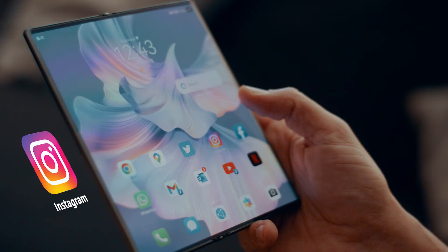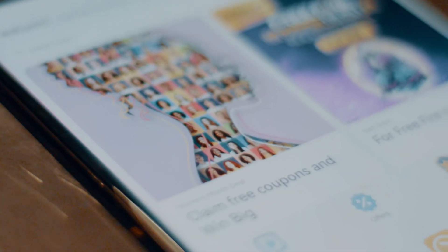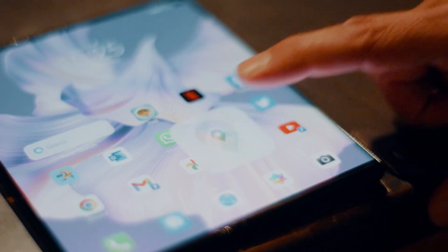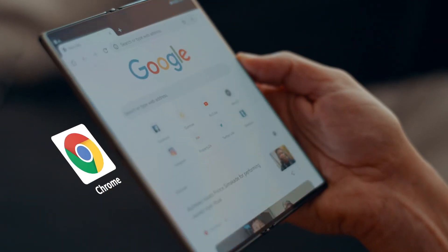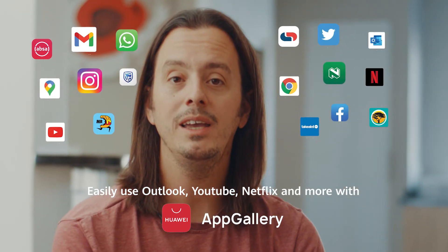This screen is ideal for watching videos, reels, and images on Instagram. Many people have told me that you cannot have Gmail, Google Maps, or Chrome on a Huawei device. While I beg to differ — you can easily download all your favorite apps from the Huawei App Gallery.